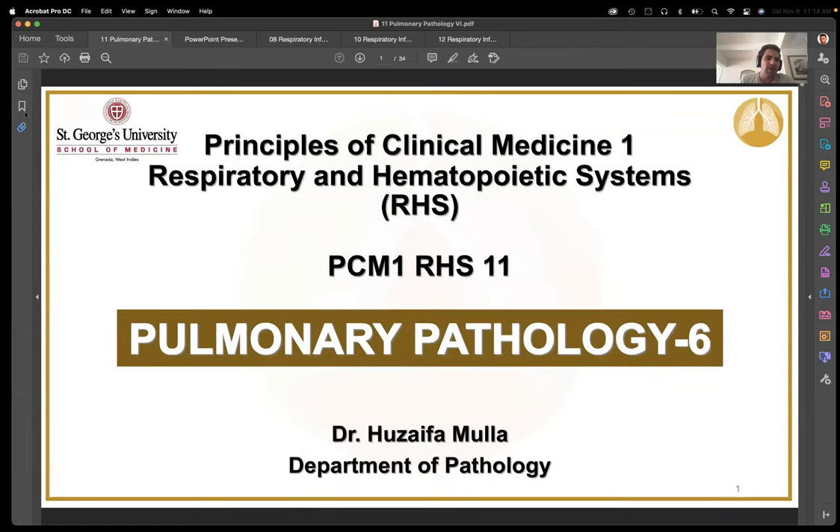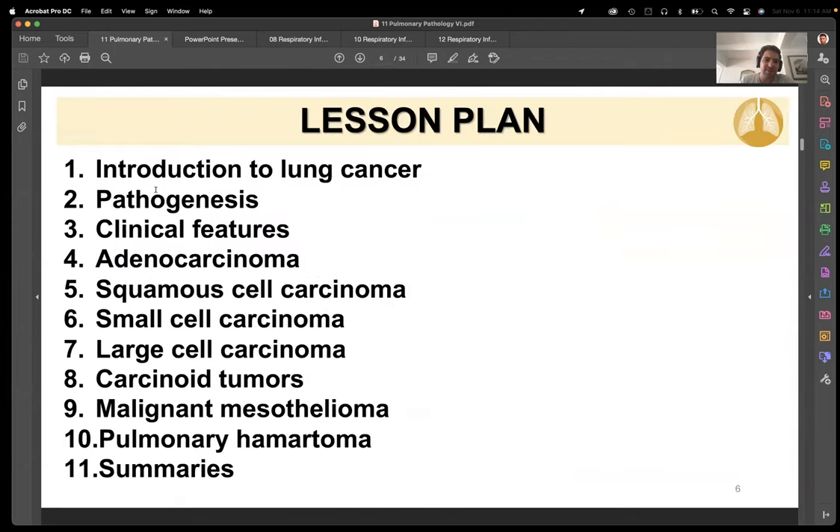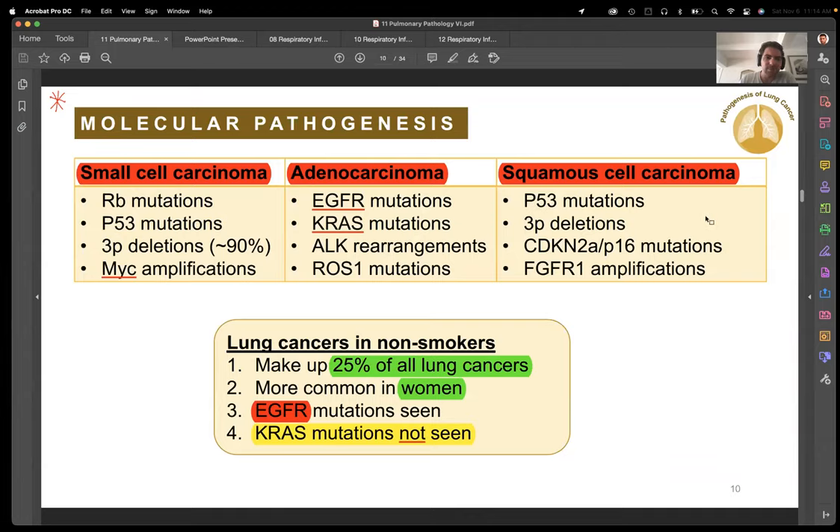And then the lung cancers — I think the most important thing is to know that the things that are common are common, so those are the things that are commonly tested. Knowing the differences there is key.